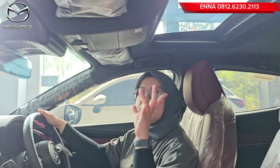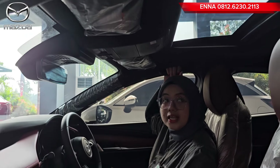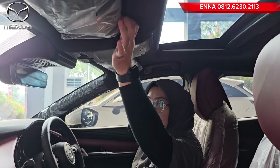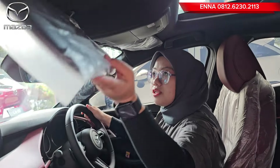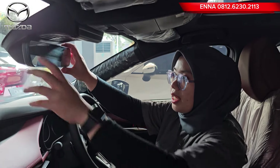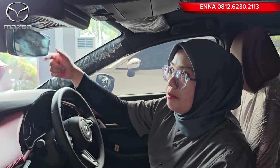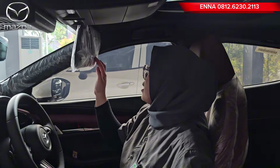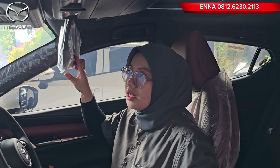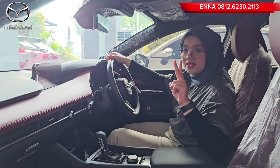Untuk bagian kabinnya, warnanya full black dan lengkap dengan sunroof, ada hand grip di bagian kanan dan kiri, dan di bagian belakang yang sudah retract. Lengkap dengan sun visor dan vanity mirror. Di bagian tengah ada spion yang sudah frameless, tidak ada bingkai-bingkai lagi. Di sini ada tempat penyimpanan kacamata, dan lengkap sun visor serta vanity mirror juga.